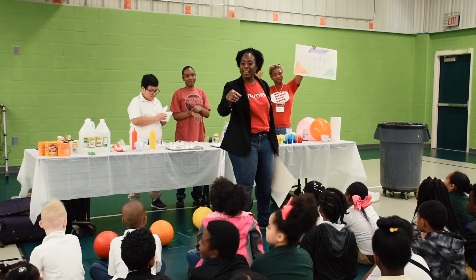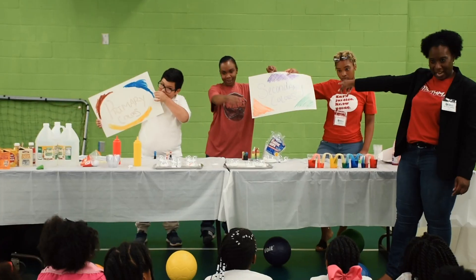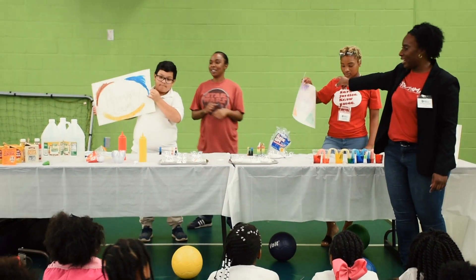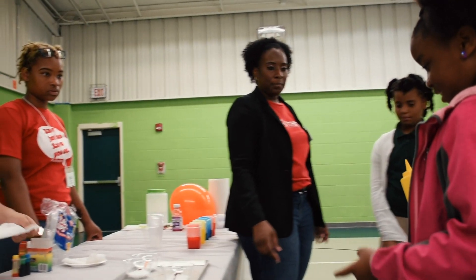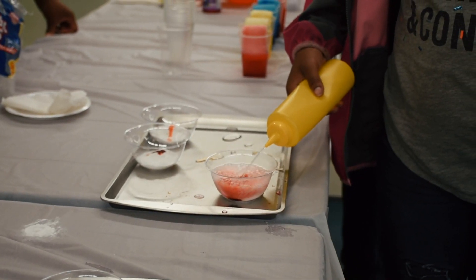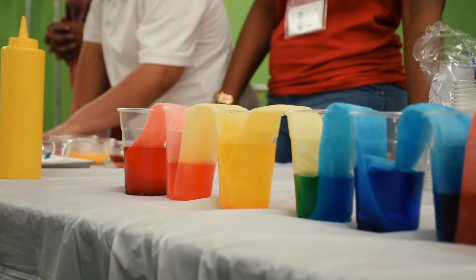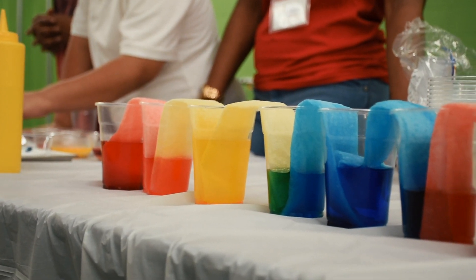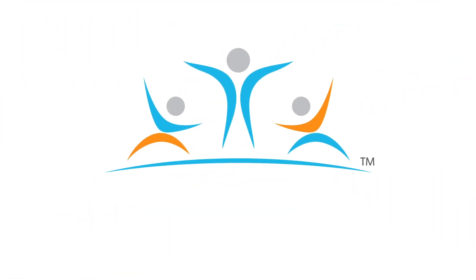Primary colors — what do we get? A secondary color. So who knows what two primary colors will make orange? Red and yellow — yes, absolutely. What two colors would make green? Blue?